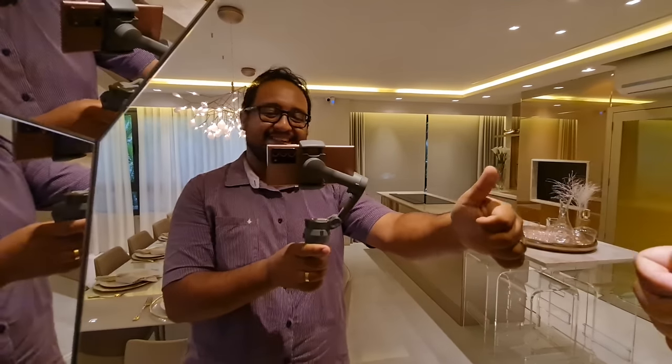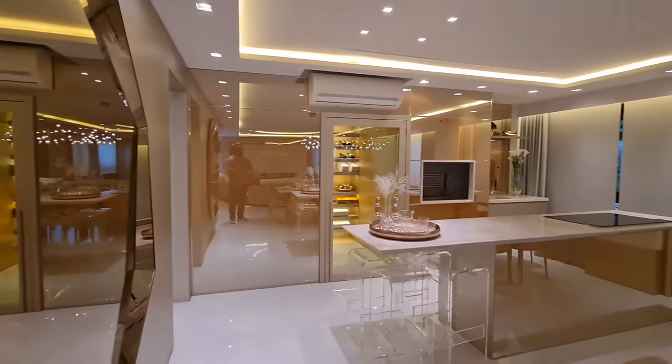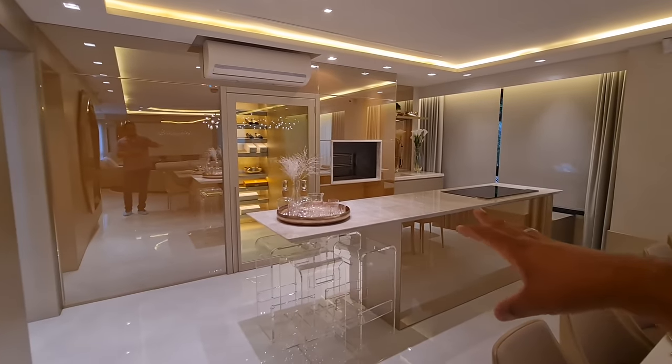Bom dia, boa tarde, boa noite — não sei que hora que você tá vendo. Vamos continuar. Aqui então é a nossa cozinha, nosso espaço gourmet.